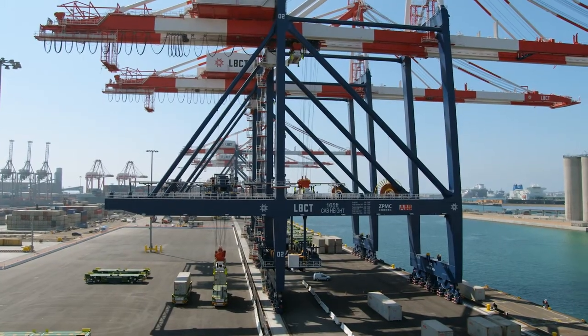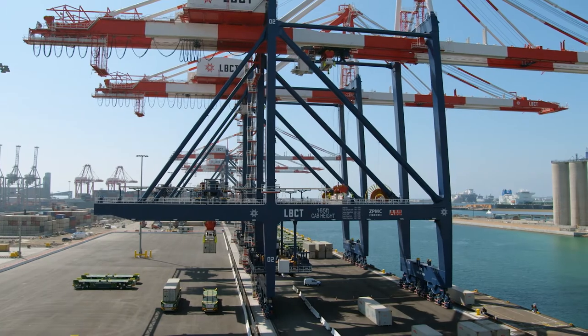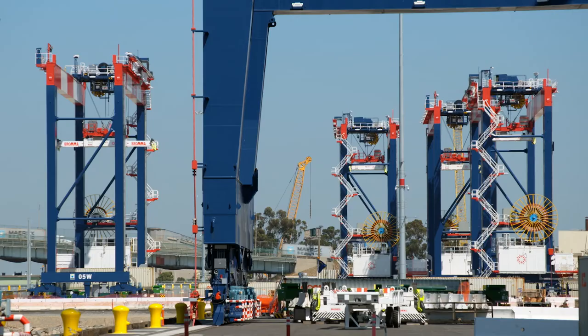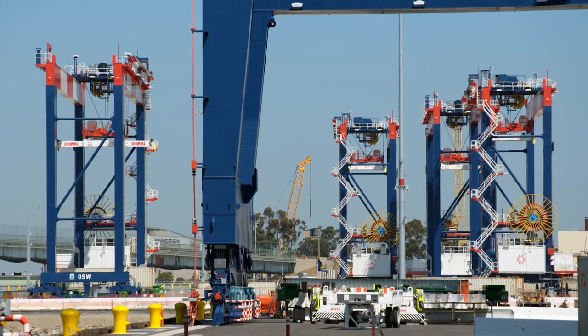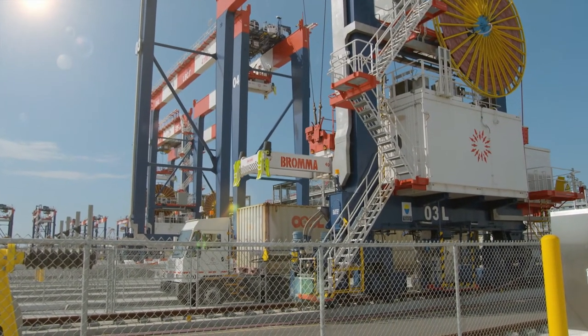We're using automated stacking cranes, semi-automated key cranes, and automated guided vehicles throughout the entire facility. The cranes behind us — the ASCs — they have 20 milliseconds of delay. Anything over 20 milliseconds you start to get an alarm. At 100 milliseconds they shut down. You can't have downtime.